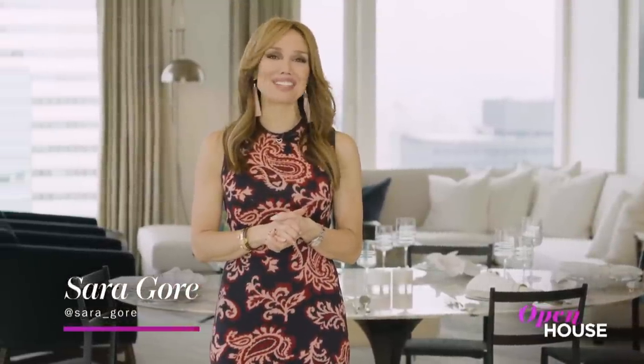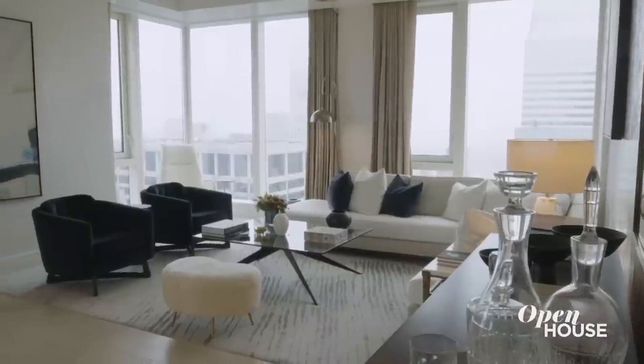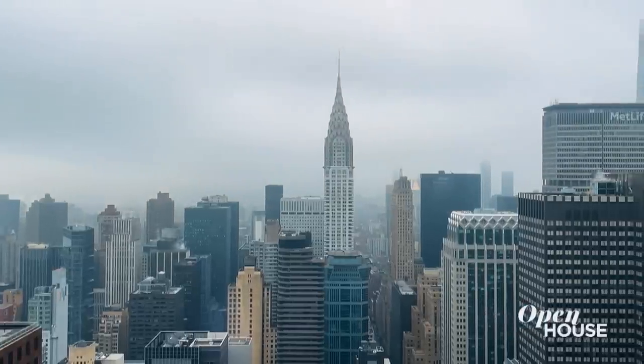I'm Sarah Gore and welcome to Open House NYC. We've got a great show this week filled with beautiful and unique homes, and I am bringing it all to you from this sleek, sky-high apartment in the heart of Midtown.